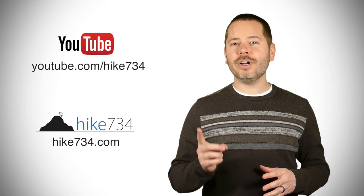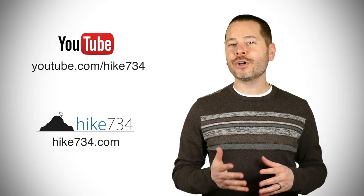If you're looking for a nice, pretty level stroll of about eight miles and want to go to a lake where you might see some waterfowl or other wildlife, the Signet Lakes Trail might be for you. This is Jake with Hike 734 hiking the Signet Lakes Trail in Yellowstone National Park. If you like this video, subscribe on YouTube and head over to hike734.com for more.